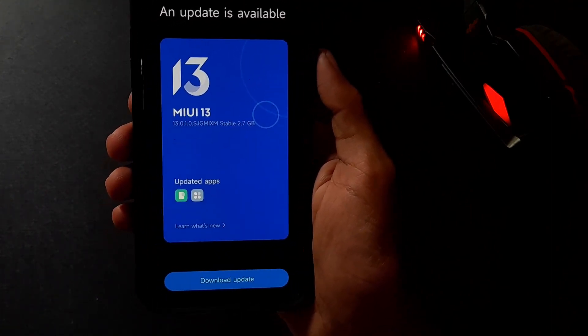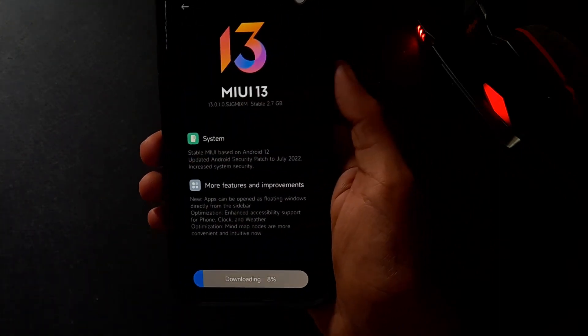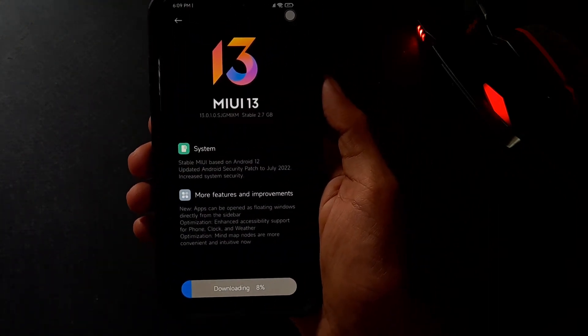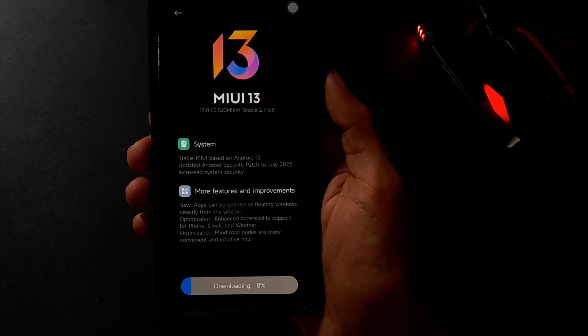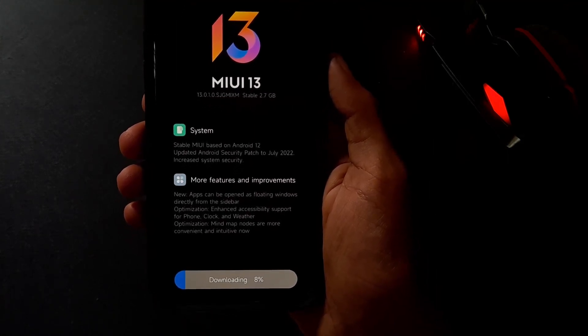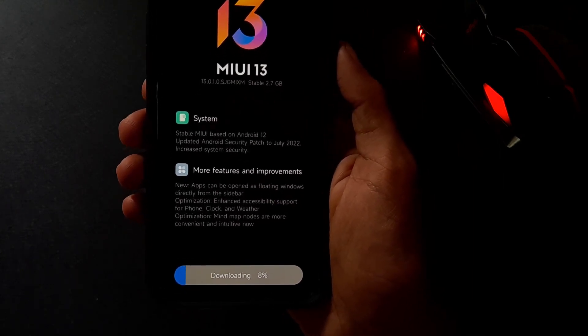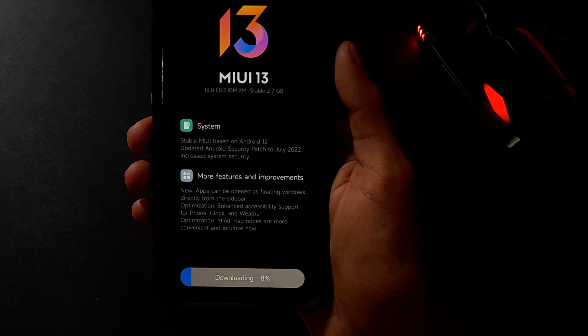We have a new version of MiUI 13.0.1.0 for the POCO X3 NFC. It has a July security patch and increased system security. This update is available through MiPilots, so check for this update via MiPilots.